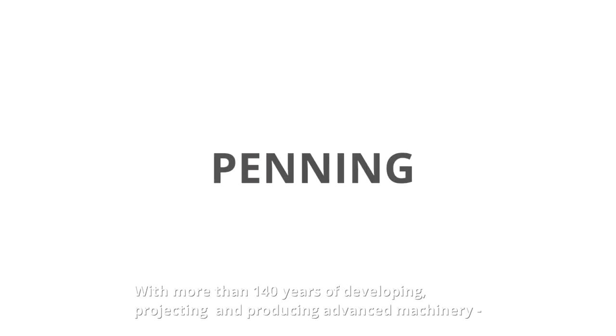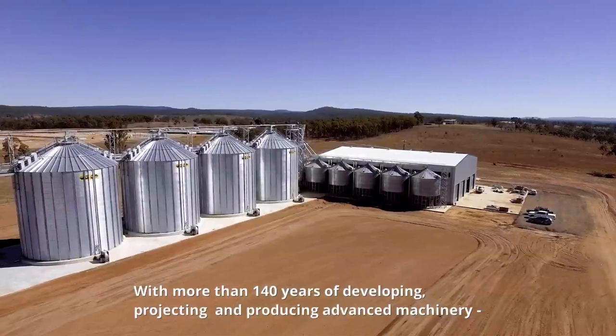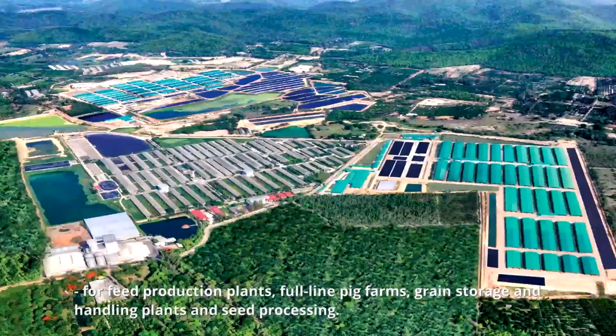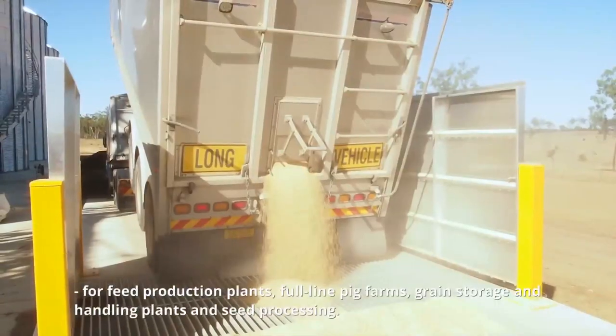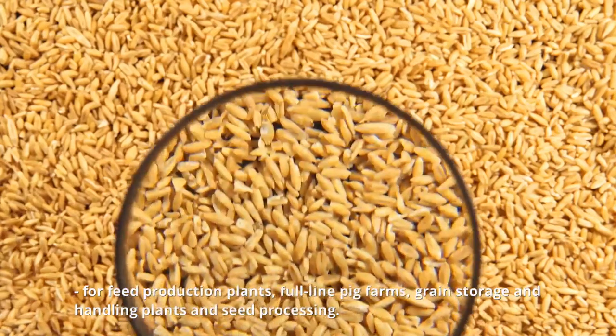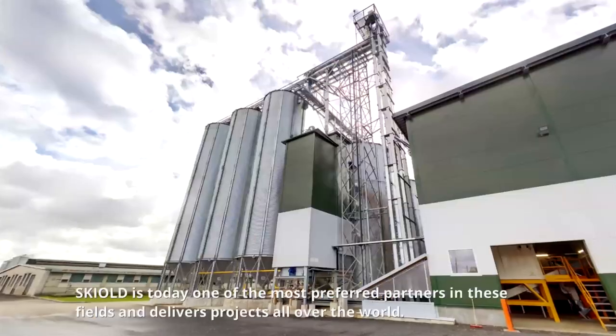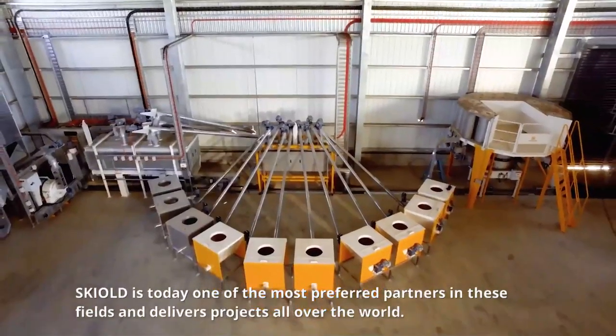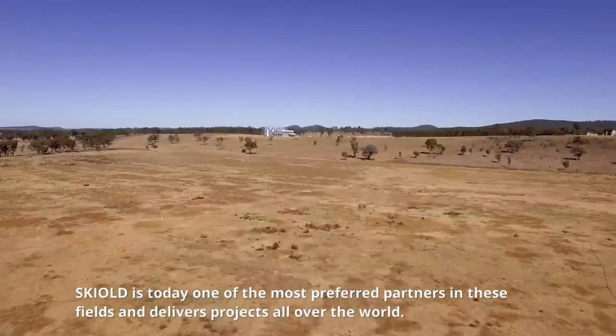With more than 140 years of developing, projecting and producing advanced machinery for feed production plants, four-line pig farms, grain storage and handling plants and seed processing, Skiold is today one of the most preferred partners in these fields and delivers projects all over the world.